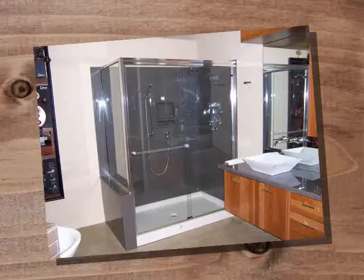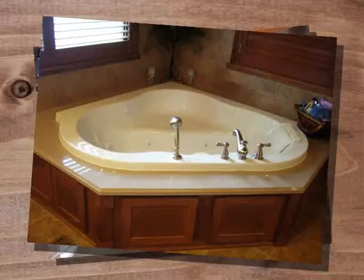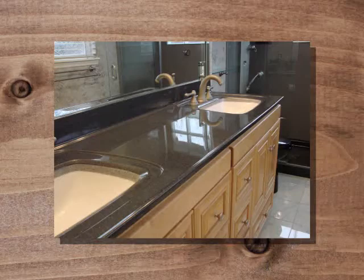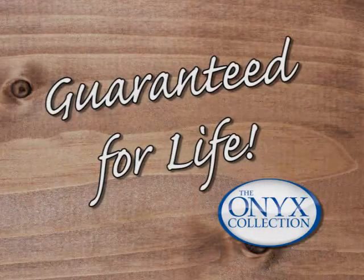Onyx showers are fully customizable and guaranteed for life. Get the look of elegance with no grout so you can spend less time cleaning and more time living. With over 70 colors to choose from and matching vanity tops, you'll have the bathroom you've been dreaming of.